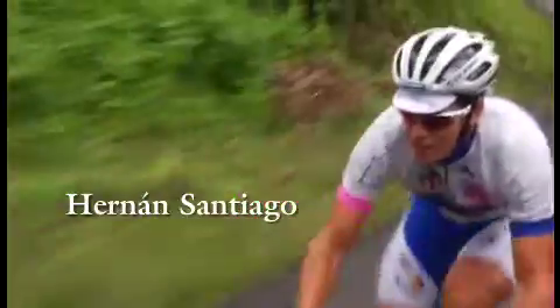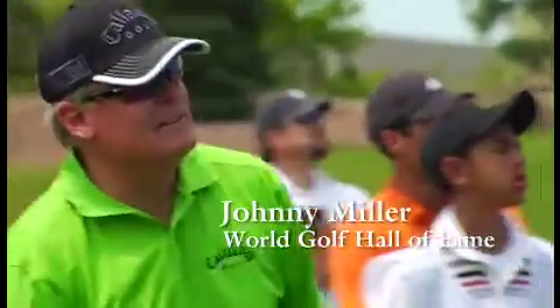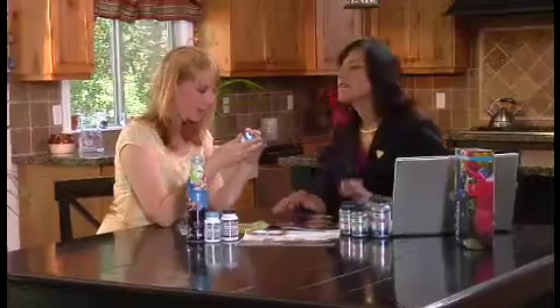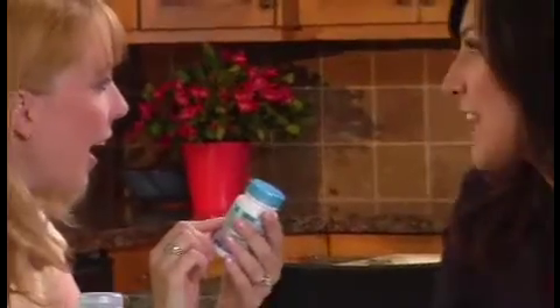It's a fact — many peak performers worldwide depend on 4Life's revolutionary transfer factor formulas to help them keep at the top of their game, and so should you. 4Life Transfer Factor is only available from people who love it and use it every day. These people have discovered that the 4Life Business Opportunity gives them a chance to earn extra income while sharing a product they love. We invite you to talk to the person who gave you this DVD and find out for yourself how 4Life Transfer Factor has enhanced their health and changed their outlook on life.